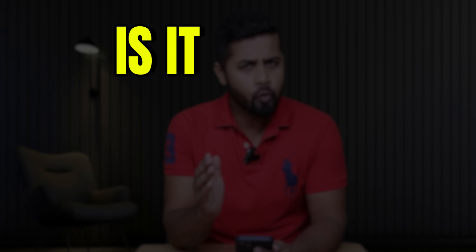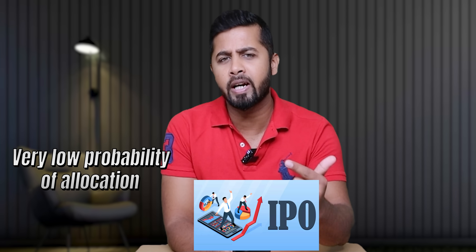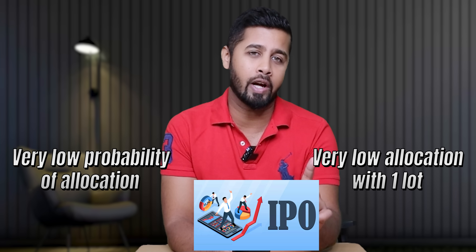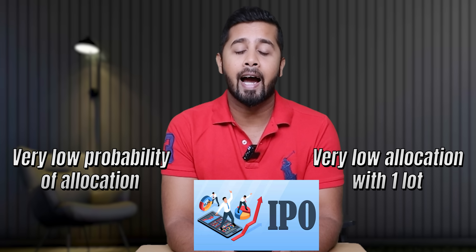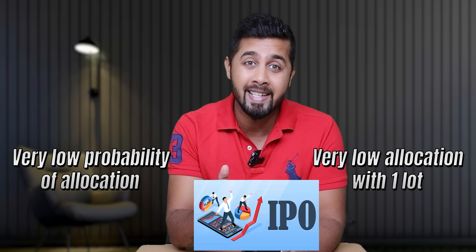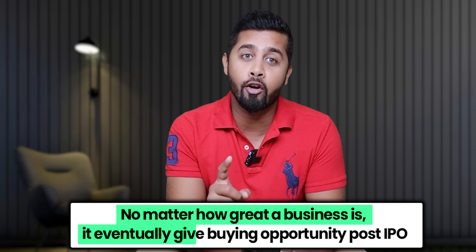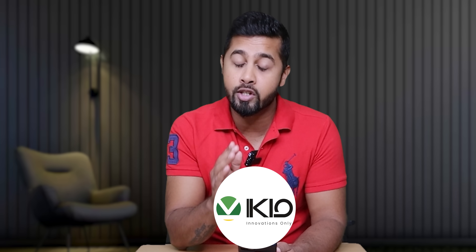The big question is, is it worth investing in IQ at current levels? Honestly speaking, nowadays I hardly apply for IPOs because there is very low probability of allocation — it's almost like a lottery. And even if you get the allocation, it's just one lot, which doesn't make any material difference in my portfolio. Hence, I like to keep a close eye on most potential companies post-IPO and track them. My experience says that no matter how great a business is, it eventually gives a buying opportunity post-IPO, and IQ Lighting could be one of those companies.